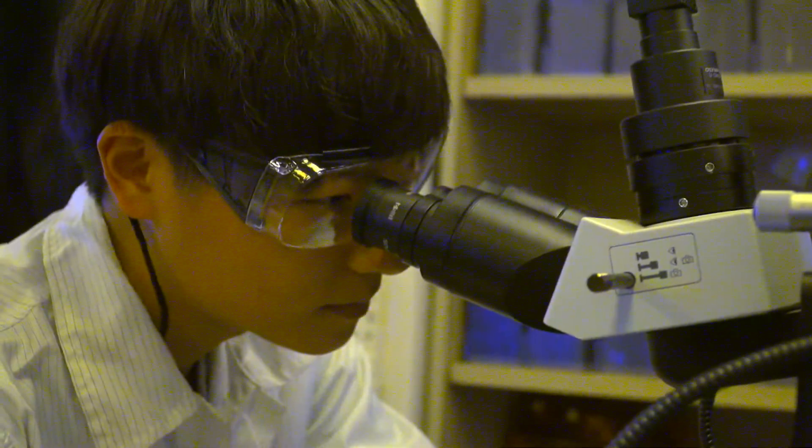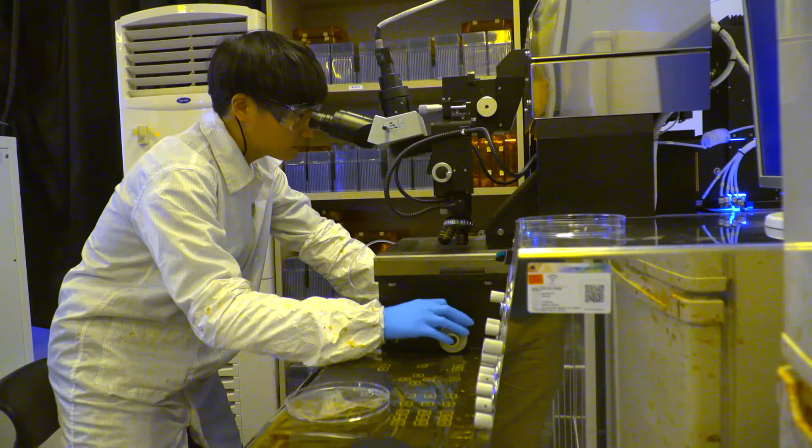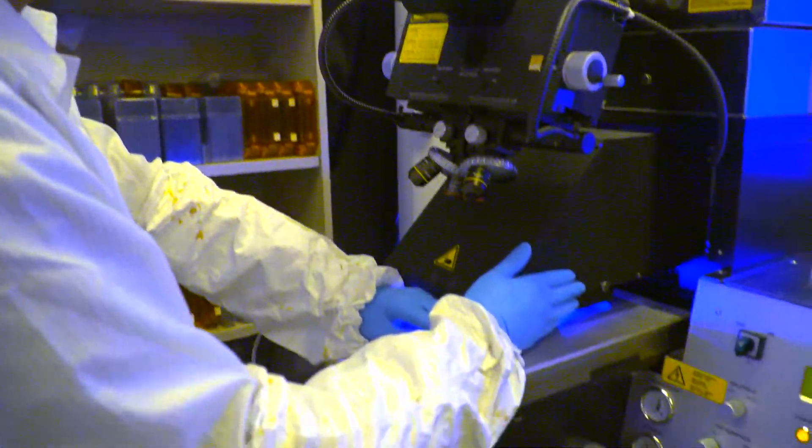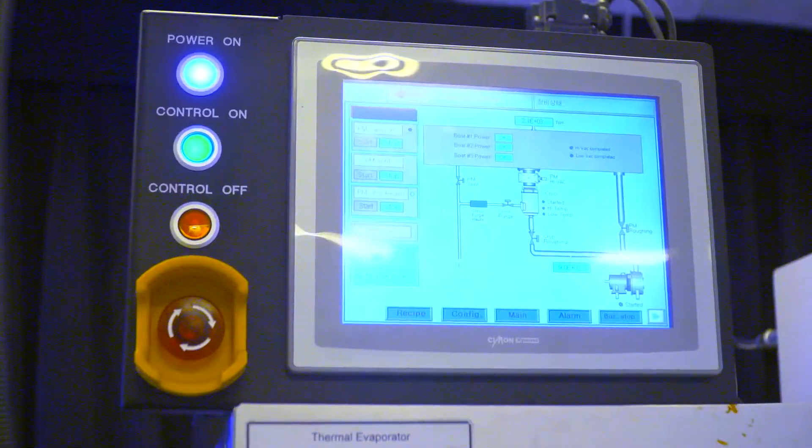We designed and fabricated stretchable electronic devices that integrate different kinds of functional nanomaterials and apply them to wearable and implantable healthcare devices. Implantable biomedical devices can measure physiological or electrophysiological signals directly from target organs like the brain or heart, allowing us to precisely determine patient condition. Wearable devices measure similar information with somewhat lower signal quality, but are quite useful for long-term healthcare monitoring.